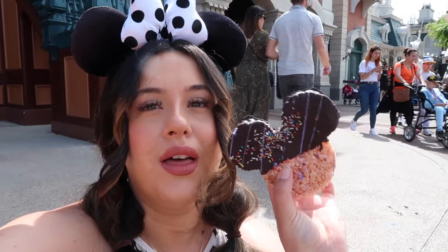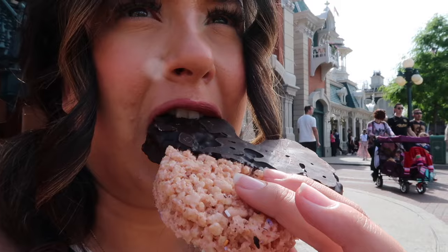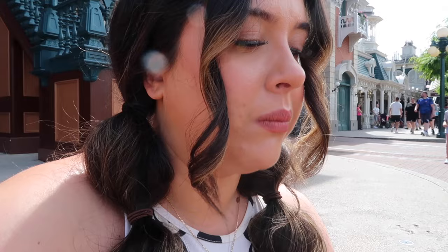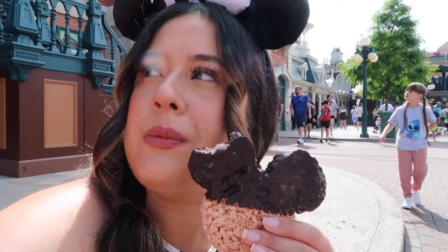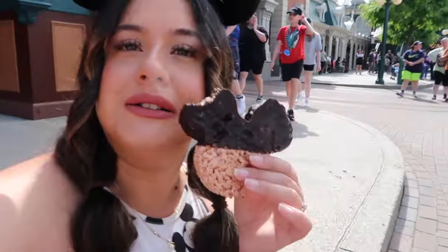Hello everyone, it's day three! First snack is my breakfast: the rice crispy treat from the Boardwalk. I don't think it'll be like the Florida ones, I've heard, but I still wanted to give it a try. Oh — that was a lot harder on my teeth than I thought! I'm pleasantly surprised though. I thought it was going to be really dry — that's a four out of five for me. I've got my coffee and I'm just waiting to watch the Stars on the Road show.